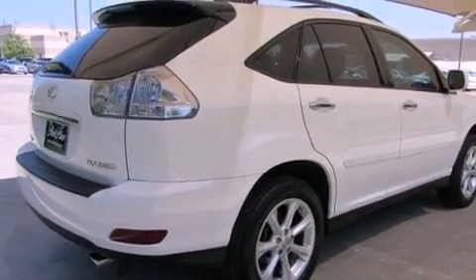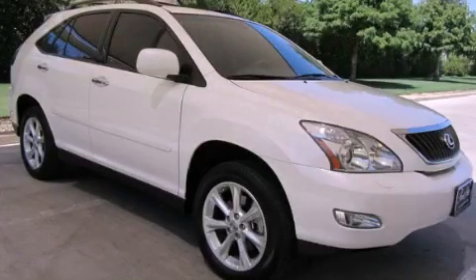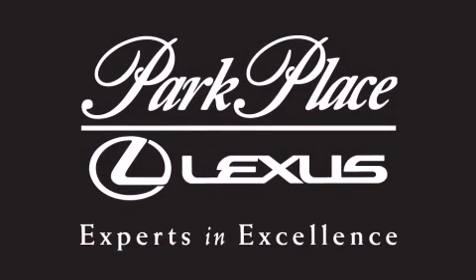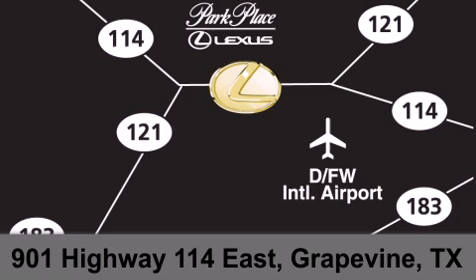Contact us today and schedule your opportunity to see this automobile in person. Thank you for considering Park Place Lexus Grapevine for your next luxury vehicle. If you have any questions, please visit our website, give us a call, or stop by our dealership on Highway 114 northwest of DFW Airport.